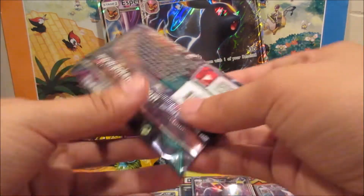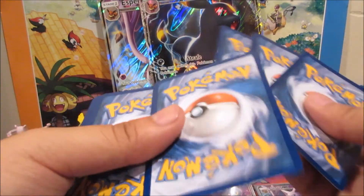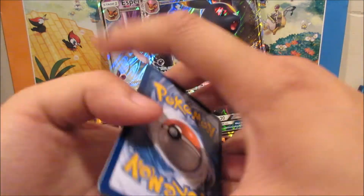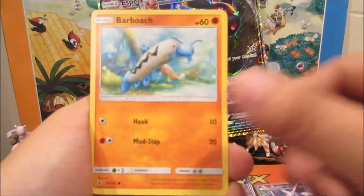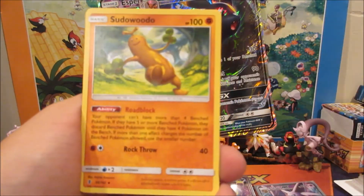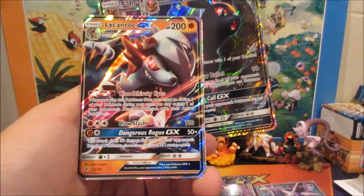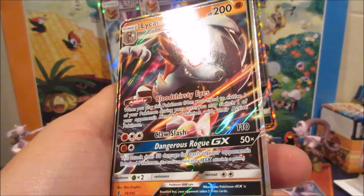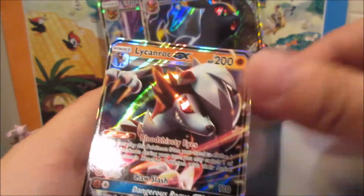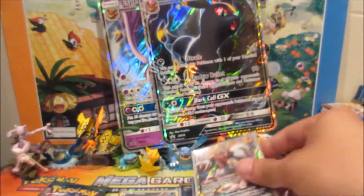Two more packs after this one. We got a Phantump, Barboach, Carvanha, Taillow, Jangmo-o, Watchog, Rescue Stretcher, Sudowoodo, Swellow, and a Lycanroc GX ultra rare — and it looks miscut! Look at that — super miscut on both sides. Wow, pretty cool — that's four hits so far!